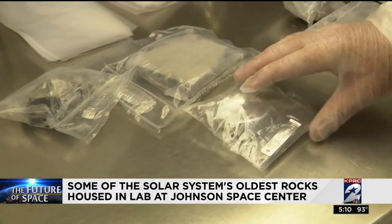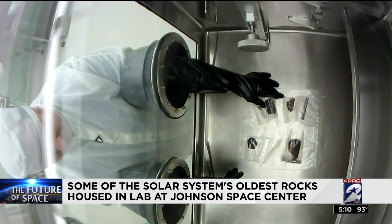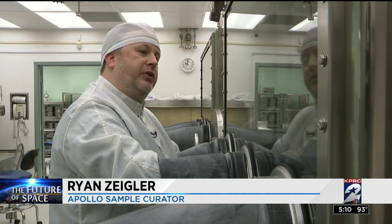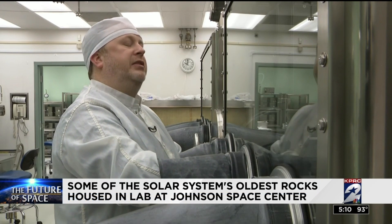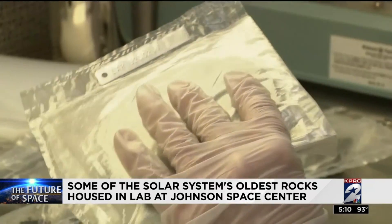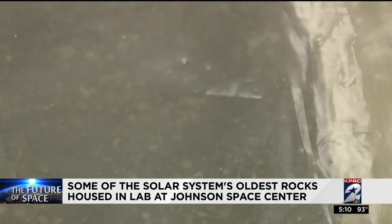From the freezer they dry out in a nitrogen filled airlock. The way this is going to work is that we're going to chip off a small piece of this. We're going to send it to the Smithsonian Institution. They're going to do initial classification and tell us the basic rock type that we think it is. Some of the oldest materials in our solar system are here from the moon, Mars, or even an asteroid.